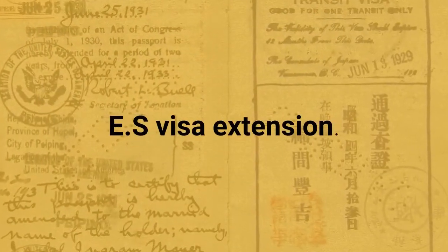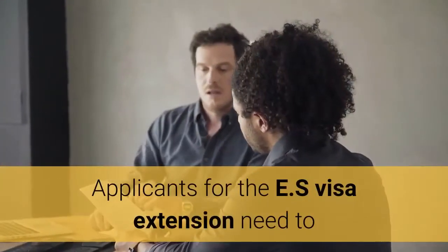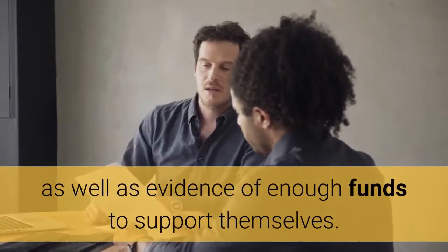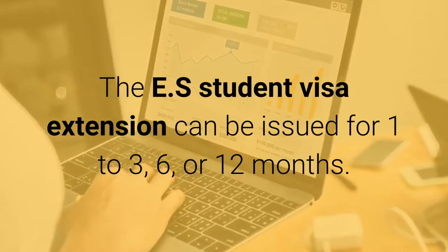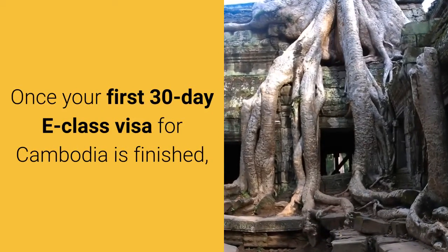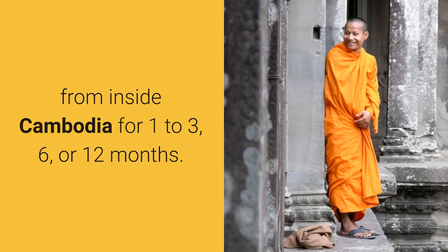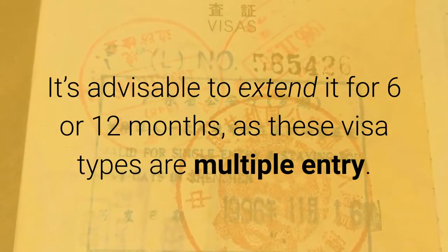E-S visa extension. The E-S visa extension is a student visa. Applicants for the E-S visa extension need to provide a letter from a registered Cambodian school, as well as evidence of enough funds to support themselves. The E-S student visa extension can be issued for 1–3, 6, or 12 months. Once your first 30-day E-Class visa for Cambodia is finished, you can apply for one of the extension of stay visas listed above from inside Cambodia for 1–3, 6, or 12 months. It's advisable to extend it for 6 or 12 months, as these visa types are multiple entry.